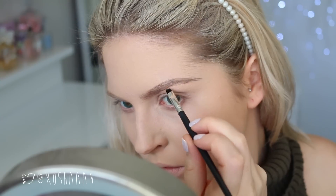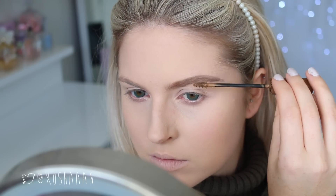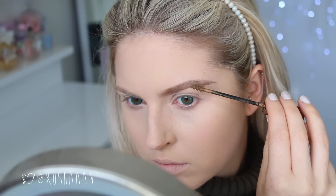Moving on to my eyebrows — I was going for a natural but thick and undone kind of look, because I was planning on doing my hair quite messy and undone. I wanted the brows to look a little bit more effortless rather than overly polished.